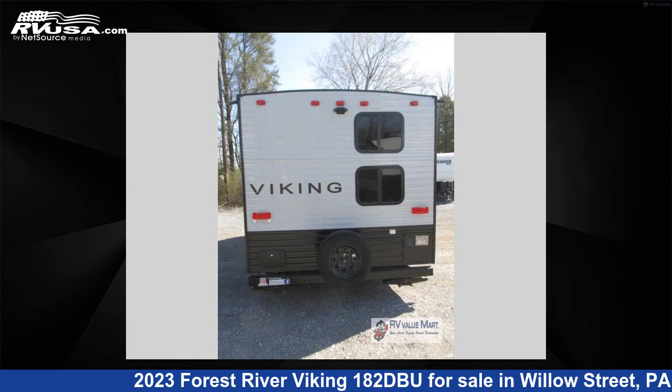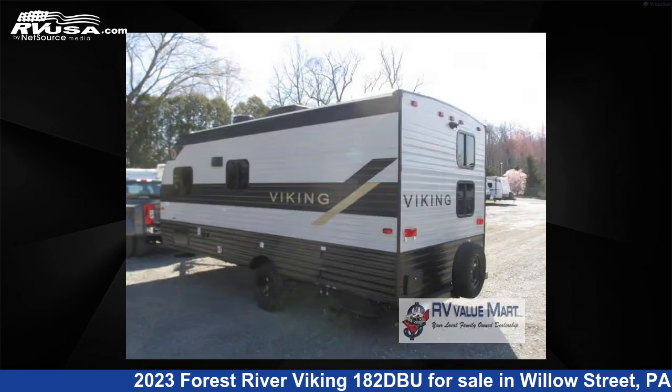The floor plan layout of this travel trailer features a bunk house, Murphy Bed, Outdoor Kitchen, and U-shaped dinette.